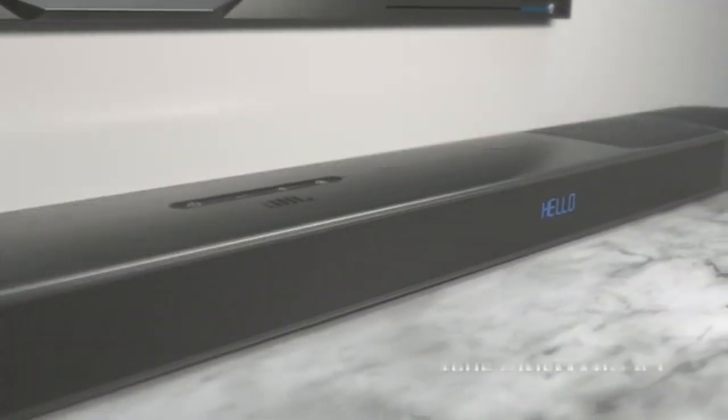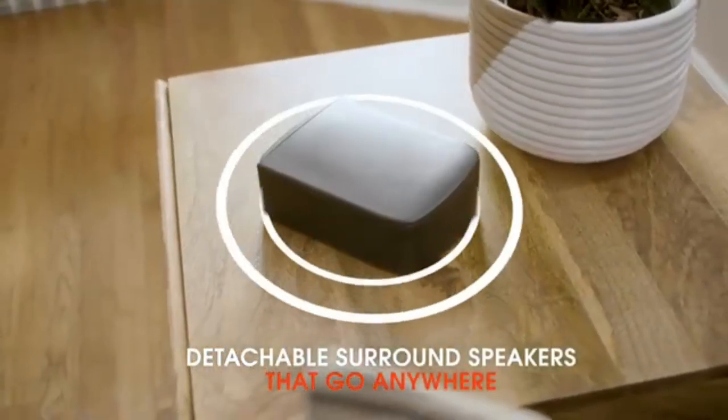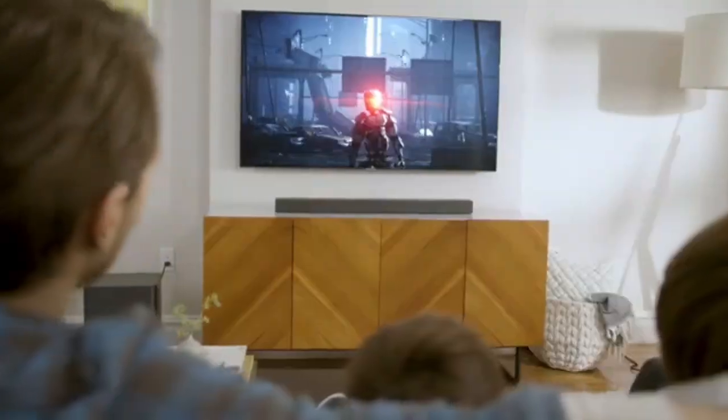Soundbars are very nice solutions for wireless home theater systems and create a virtual surround sound. They do need walls at times, but there are 2.1, 5.1, and 9.1 soundbars available in the market. Soundbars are a great installation alongside your TV because they are sleek, good-looking, can be kept on a shelf or hung on the wall, and are as flat and as long as your TV. You also have the option of wireless or wired subwoofers with soundbars for extra bass.